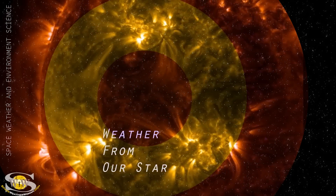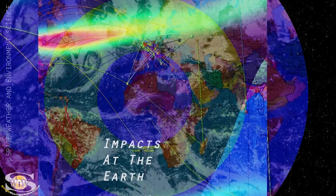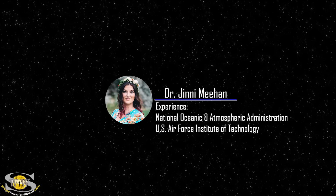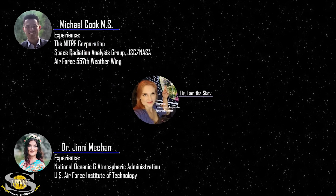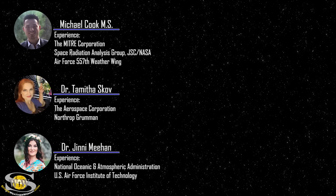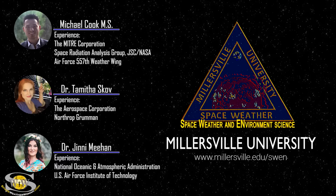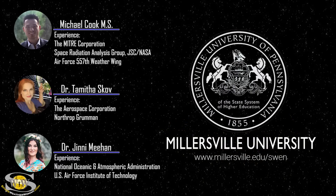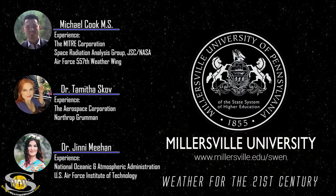If you want to learn how weather from our star causes impacts at the Earth that shape the future of our world, join professors Dr. Jenny Meehan, Michael Cook, and myself as we guide you through a space weather certificate program like no other. To enroll in the Space Weather and Environment Science program offered at Millersville University, go to millersville.edu/swen. It's weather for the 21st century.